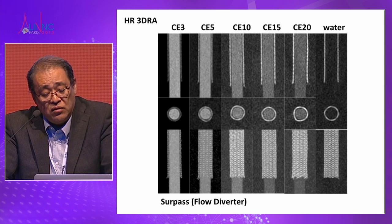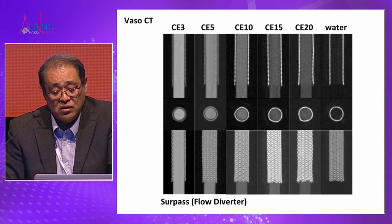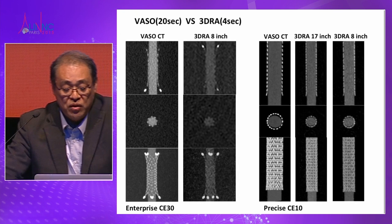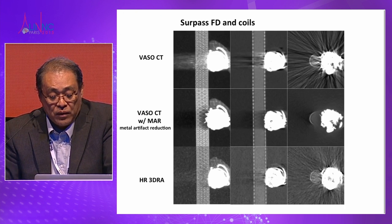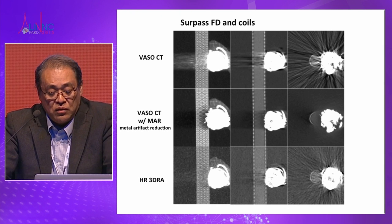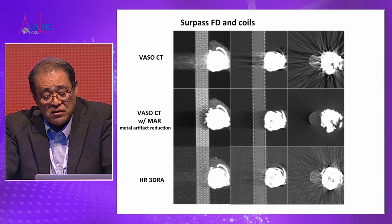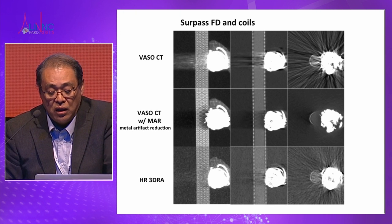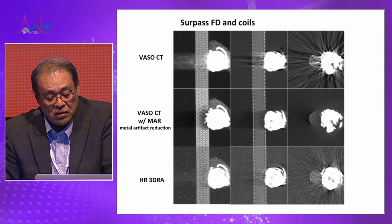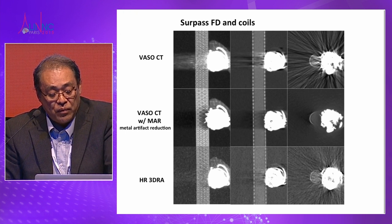The Philips system also provides high-resolution 3D angio and Basal CT. Basal CT is much more visible than standard imaging. Basal CT requires 20 seconds but provides many more images. The newest Philips systems also have metal artifact reduction. Even in Basal CT, when a flow diverter or coiling is present, there can be metal artifact — but the metal artifact reduction program allows you to see the stent struts clearly.